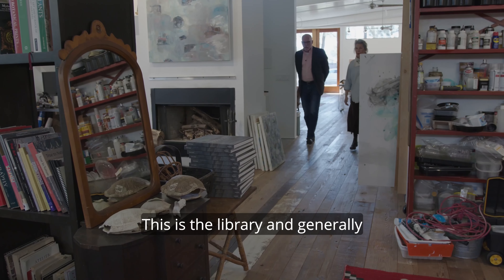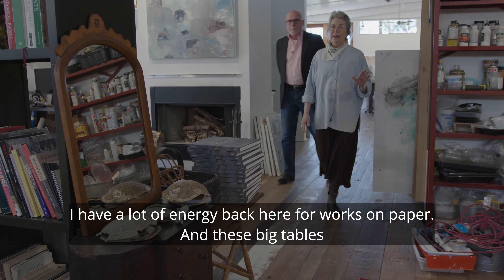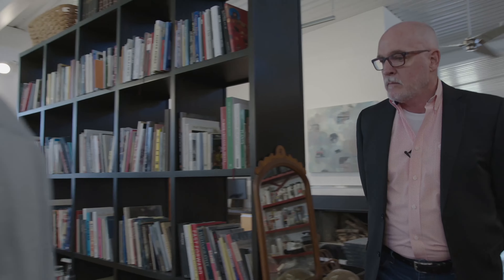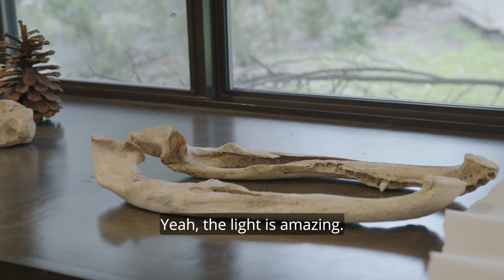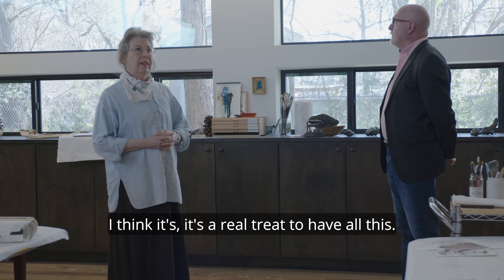This is the library and generally I have a lot of energy back here for works on paper and these big tables. I do a lot of drawing, most of the drawing, back here. The light is amazing — Cameron's really good with natural light. It's a real treat to have all this, with windows all across.